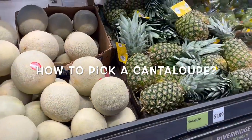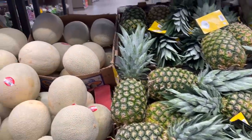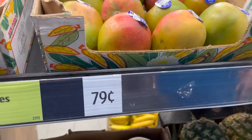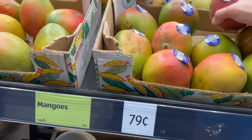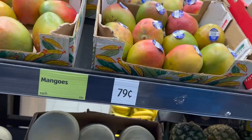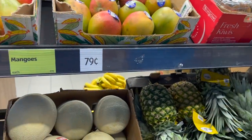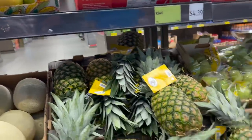If anybody really knows how to tell me how to pick a good cantaloupe, please put it in the comments below — I'd love to know. But honey, mangoes — 79 cents each. I'm going to try one. You love mangoes. I do. I think we'll grab this one back here. Wait until it ripens up. I'm going to try a mango.